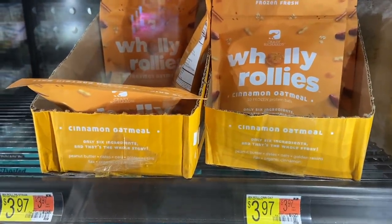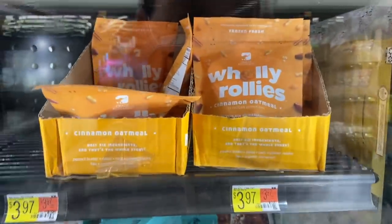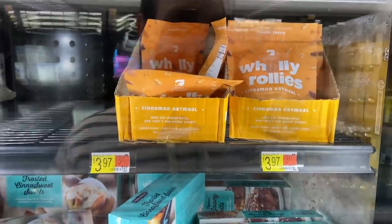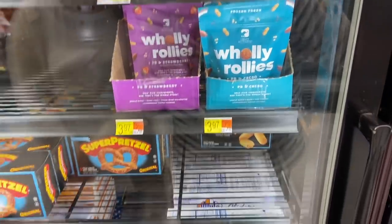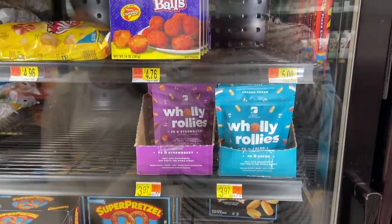The Crazy Richard Wooly Rollies are $3.97 at Walmart and Ibotta has $3.97 back as a rebate, making this totally free. I had no idea where these were, but they're actually in the ice cream area with the Cinnabon stuff and waffles. I also found more of them with the pizza bites. They might be in a different area, so be on the lookout.